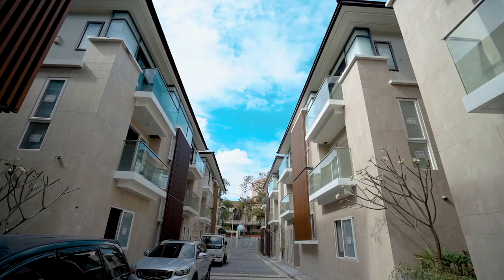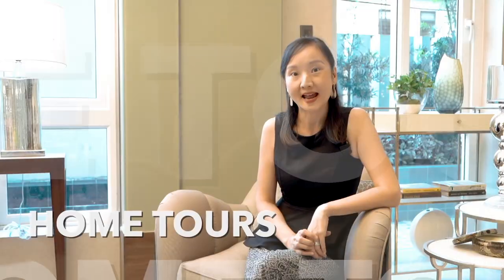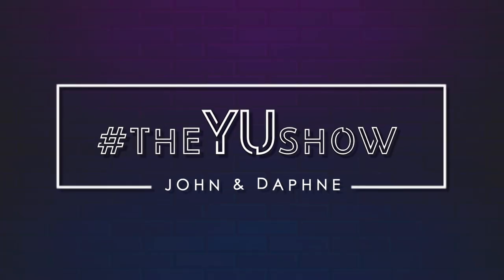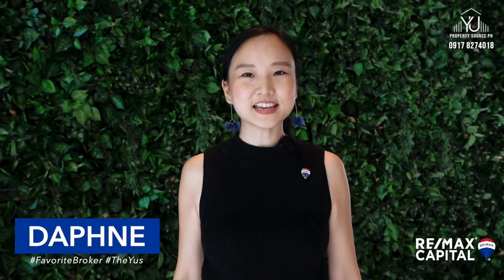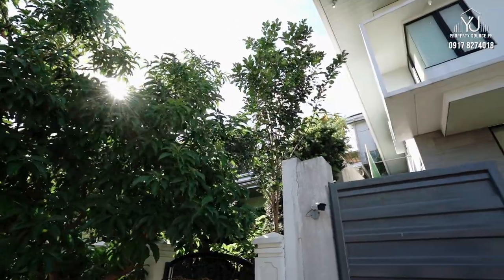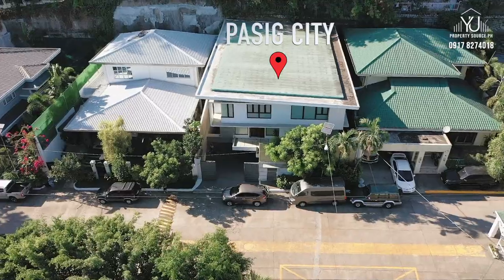Curious what a multi-million peso kitchen looks like? Hi guys, it's Daphne, your favorite broker from RE-MAX. We are excited to showcase this one-of-a-kind home in Pasig. Make sure you watch till the end — trust me, you wouldn't want to miss this.